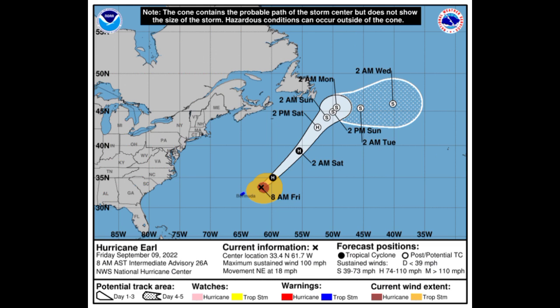Looking at the cone forecast for Earl, a tropical storm warning remains in effect for Bermuda but the storm is moving away, so I expect that this tropical storm warning will be lifted maybe by the next advisory or so. It should become post-tropical maybe by tomorrow afternoon and then dissipate sometime during the middle part of next week. Earl is not likely to become a major hurricane anymore.